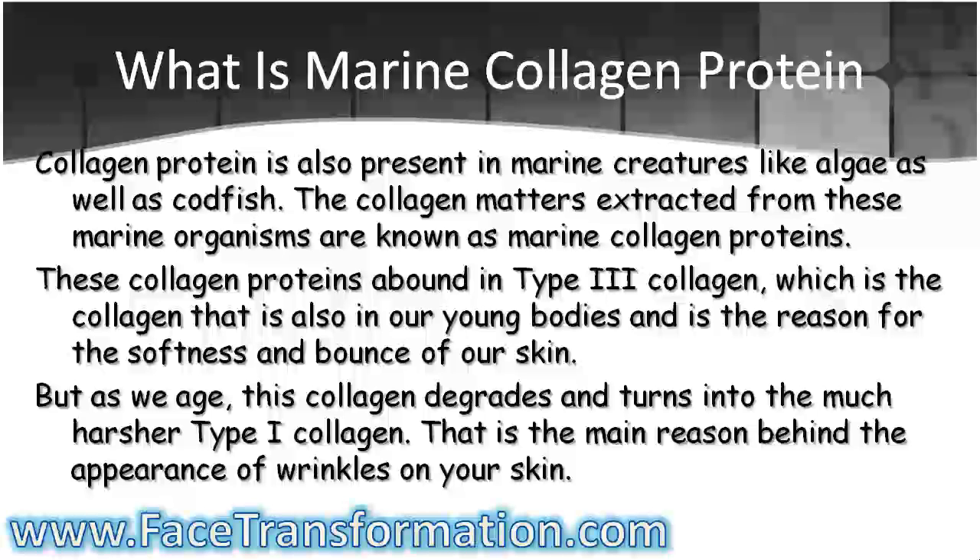But as we age, this collagen degrades and turns into the much harsher type 1 collagen. That is the main reason behind the appearance of wrinkles on your skin.